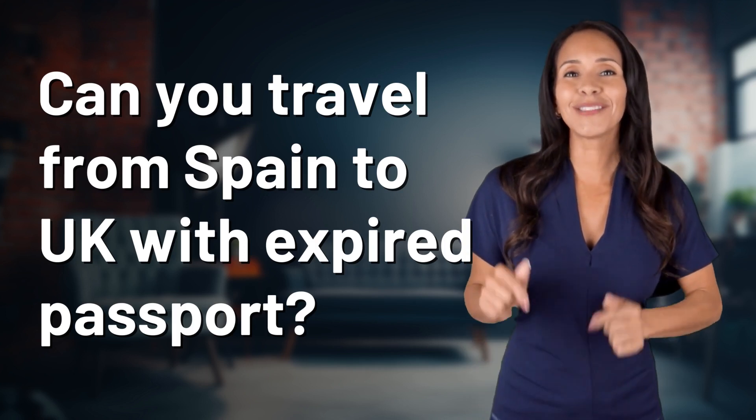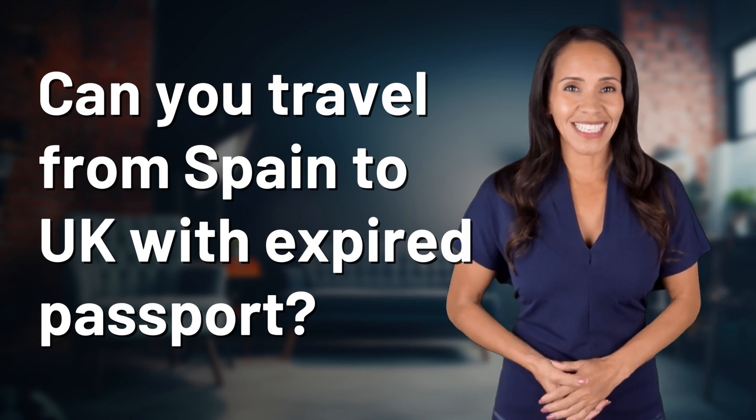Bringing you info at the speed of now. What's today's instant insight?